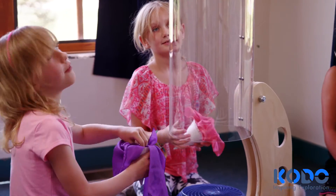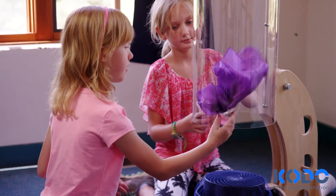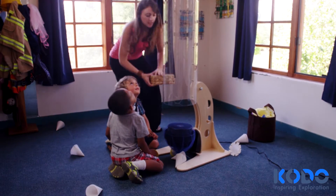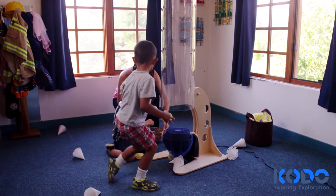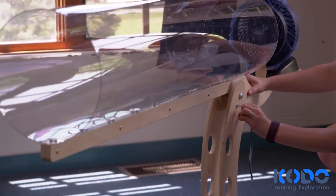Older children will design, make, and test more complex creations. Adults can support children to move from exploration to investigation by offering a variety of materials, posing questions, or by changing the angle of the wind tunnel.